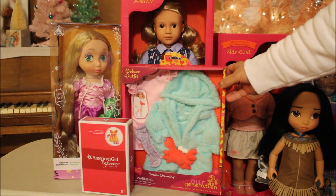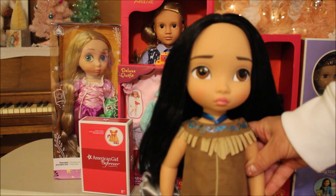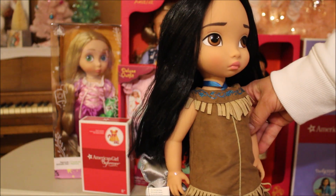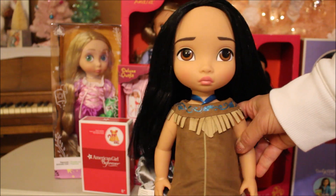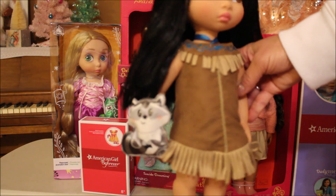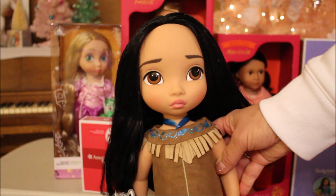I'm going to bring her up close — this is the beautiful Pocahontas Animator doll. I did open her on Christmas and my daughter gave her to me; she was the top one on my list for the Animator dolls. I just love her face and she has a cute little raccoon — Meeko, I think the name was. I can't remember, it's been so long since I saw the movie, but she is gorgeous.